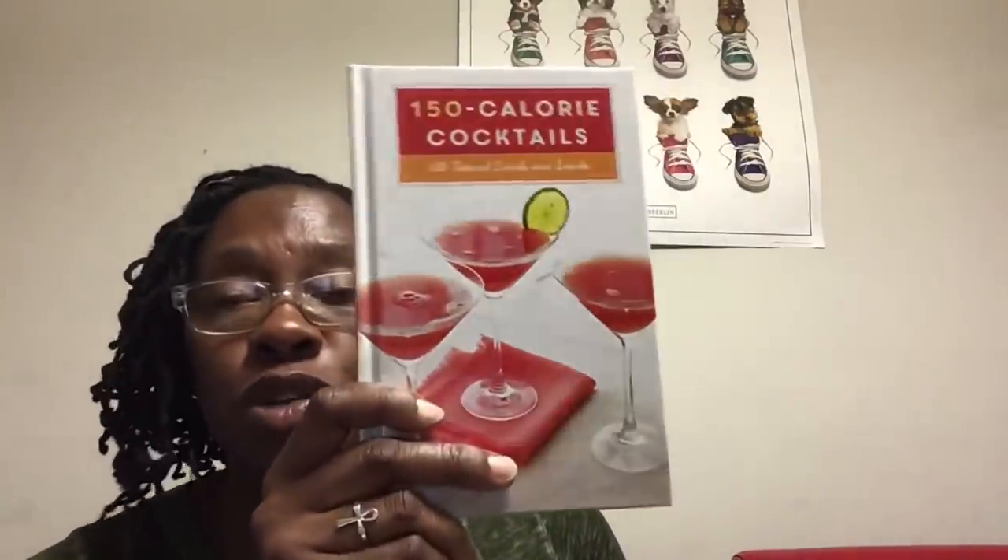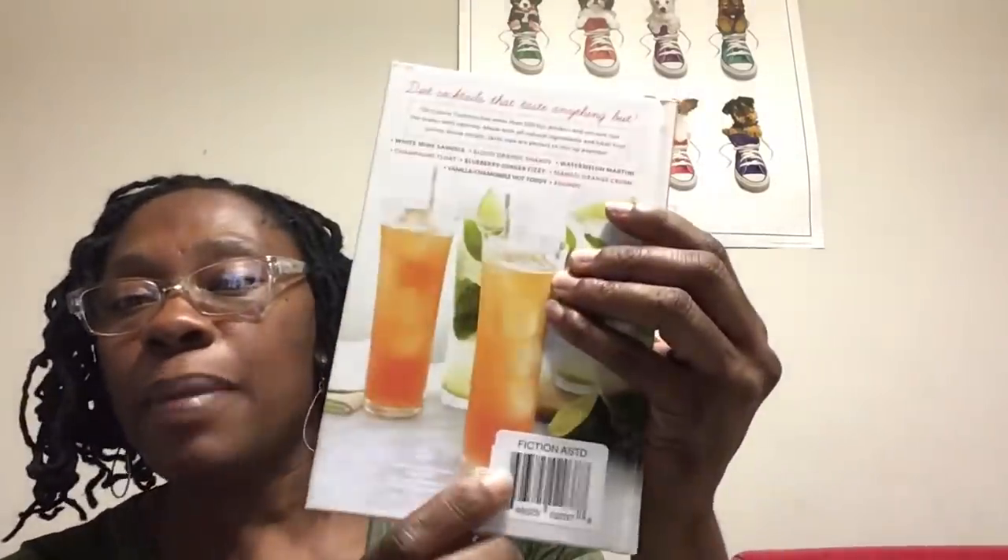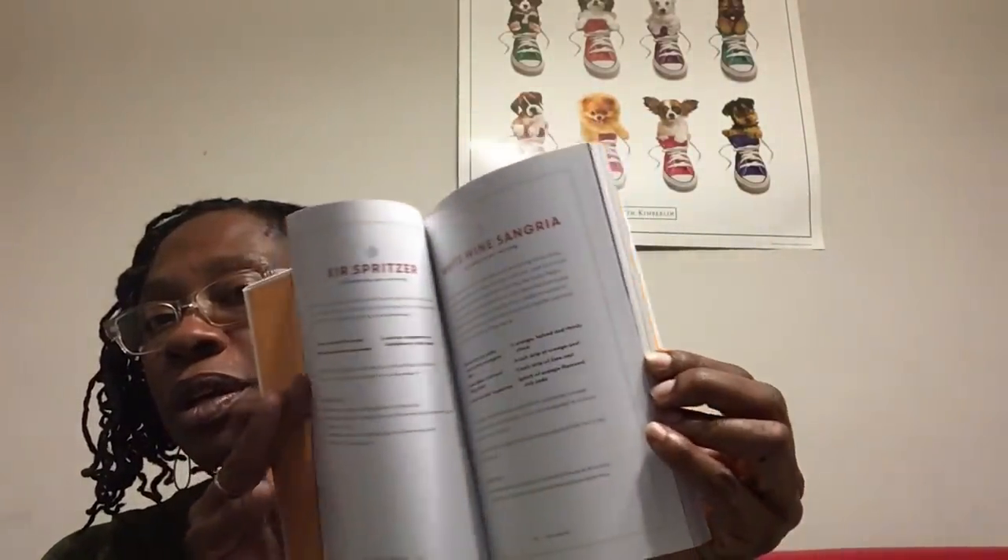I picked up a couple of books at the Dollar Tree. It's been a minute since I grabbed books, because I was grabbing a lot and didn't have time to read them — those same books you can get from the library for free. But I did pick up this one, which is 150 Calorie Cocktails — all natural drinks and snacks. Flipping through it, I really liked some of the cocktails in here. That's something I want to start trying — little cocktails outside of the wine favorites I like.